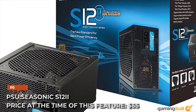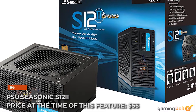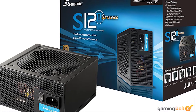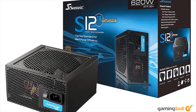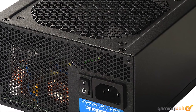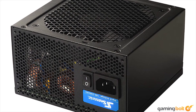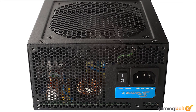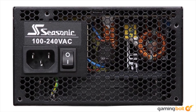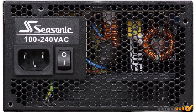Power Supply Unit: Seasonic S12 II. Price at the time of this feature: $55. The S12 II is the standby power supply unit for mid-range builds. The bronze-rated 520W unit offers more than adequate juice to power the relatively efficient RX 580 and Ryzen R3 combo, with some headroom for overclocking the 580 a little. Backed by a 10-year warranty, the S12 II has a solid record of not exploding violently.